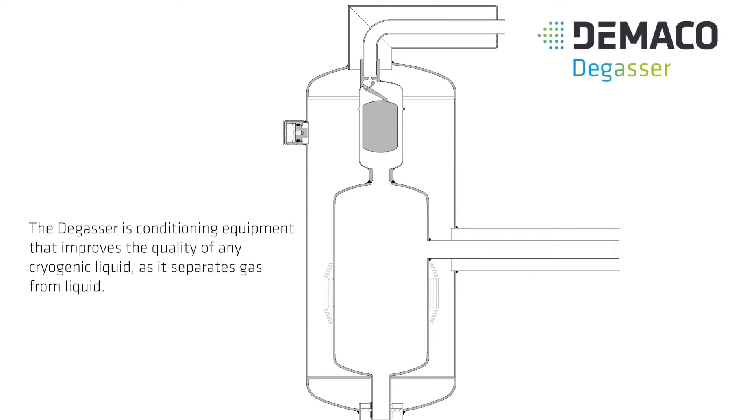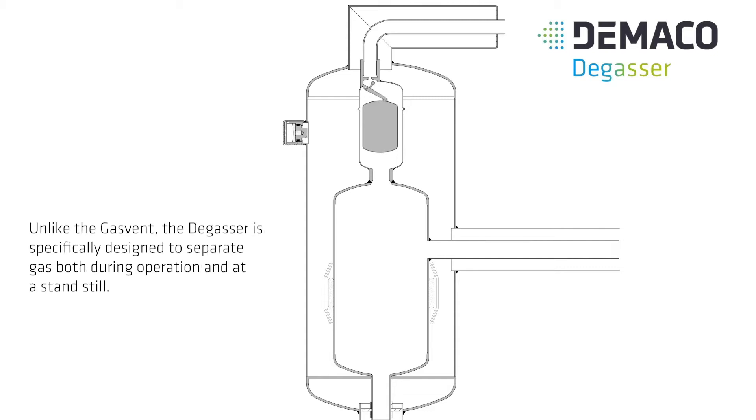The degasser is conditioning equipment that improves the quality of any cryogenic liquid, as it separates gas from liquid. Unlike the gas vent, the degasser is specifically designed to separate gas both during operation and at a standstill.